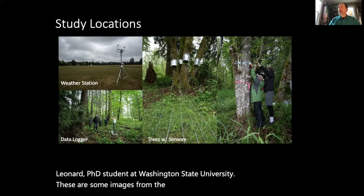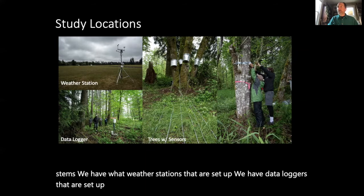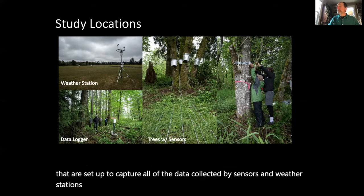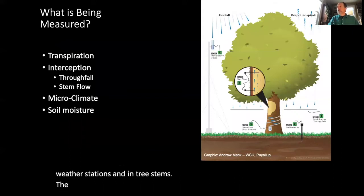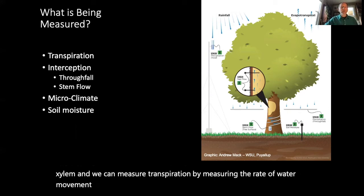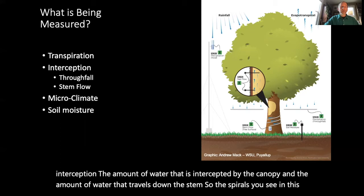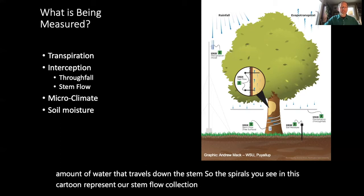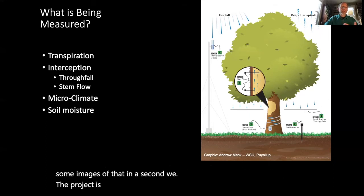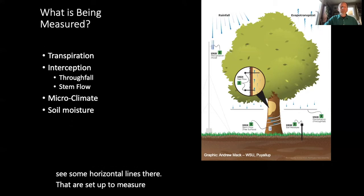These images are from the initial setup where trees were instrumented with sensors measuring transpiration or water use by the tree stems. We have weather stations set up and data loggers to capture all data collected by sensors, weather stations, and sensors placed in tree stems. The tree stem measurements rely on sensors placed into the tree xylem to measure transpiration by measuring the rate of water movement up the tree stem. We also have devices to measure interception — the amount of water intercepted by the canopy and the amount that travels down the stem. The project is also measuring soil moisture and microclimate, with horizontal troughs set up to measure throughfall, which allows us to estimate interception.